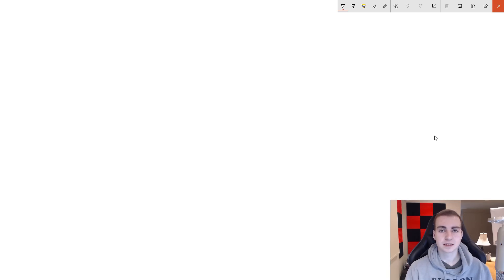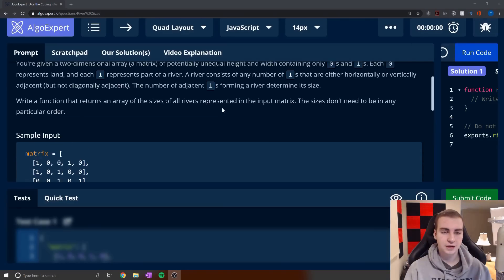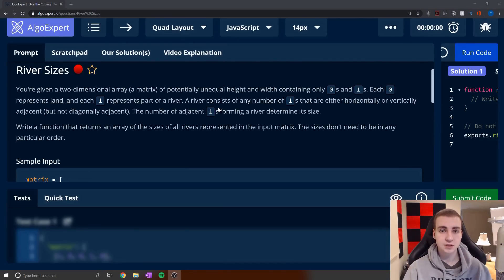So you really want to make sure you have a thorough understanding of what's being asked before you move forward. What I like to do is state a few observations and redefine the problem in my own words. What I believe is being asked is to find the length of all of the rivers present in this matrix. So the input is a matrix and I'm returning the lengths of the rivers. If there were four rivers, I'd have four lengths in an array. We've defined the problem and I think we have an understanding of what we need to do.